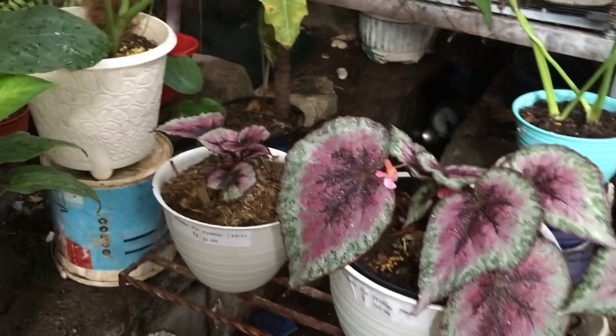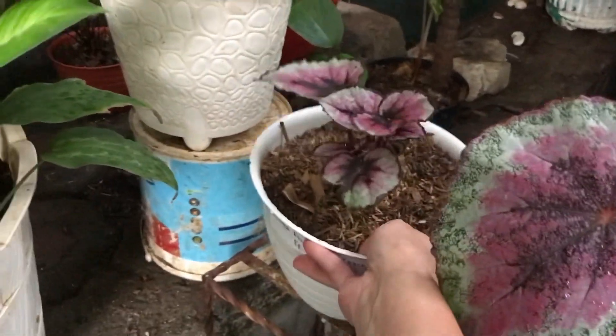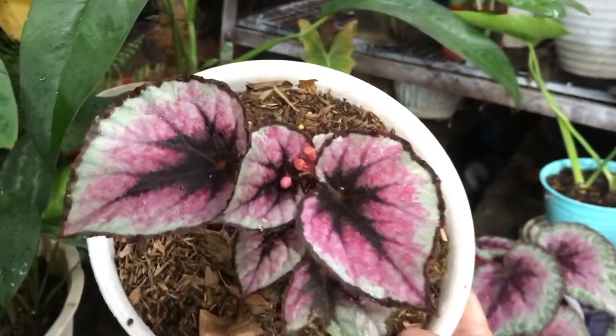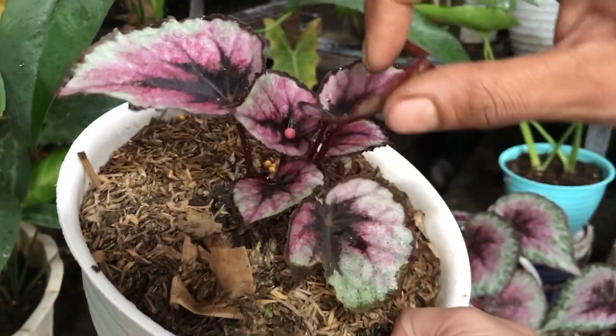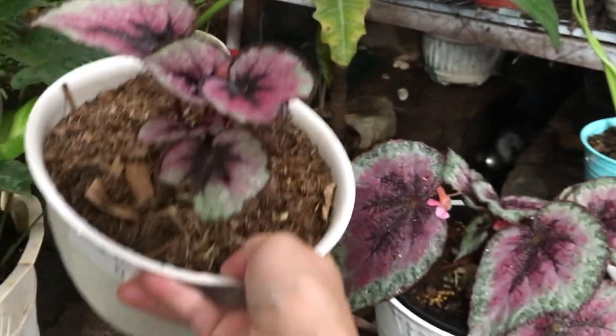Nah ini ada Begonia nih, cakep banget. Berapa? Itu 85 ribu. Dari imbuntu anaknya banyak nih, di dalam imbuntu banyak banget.